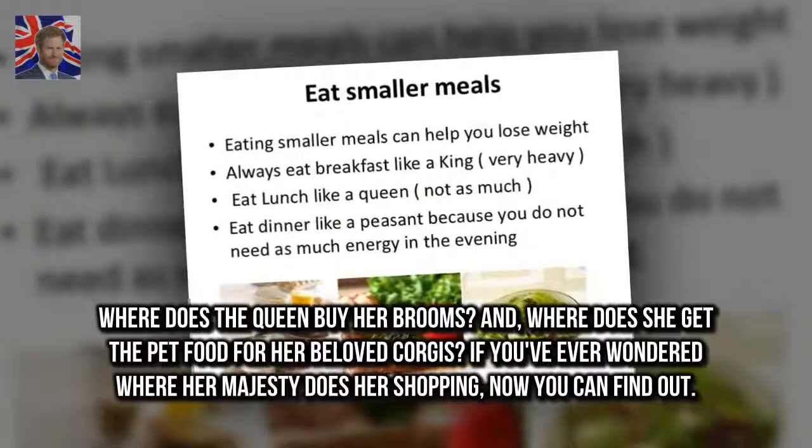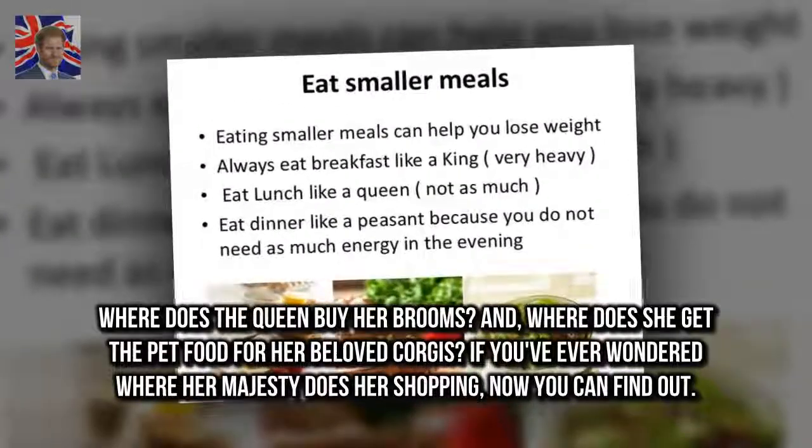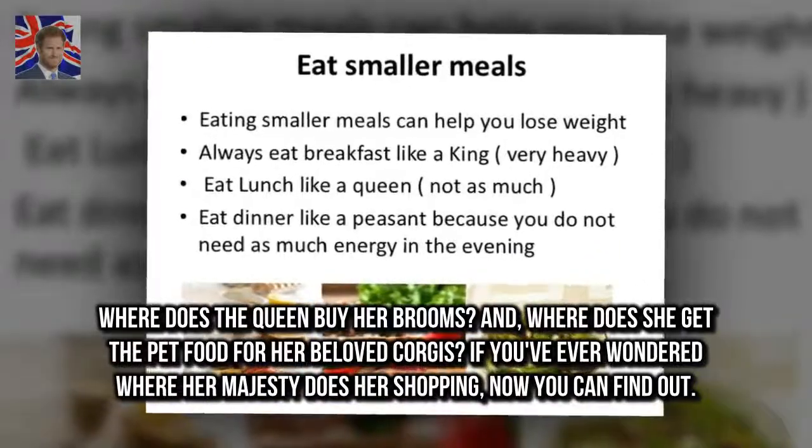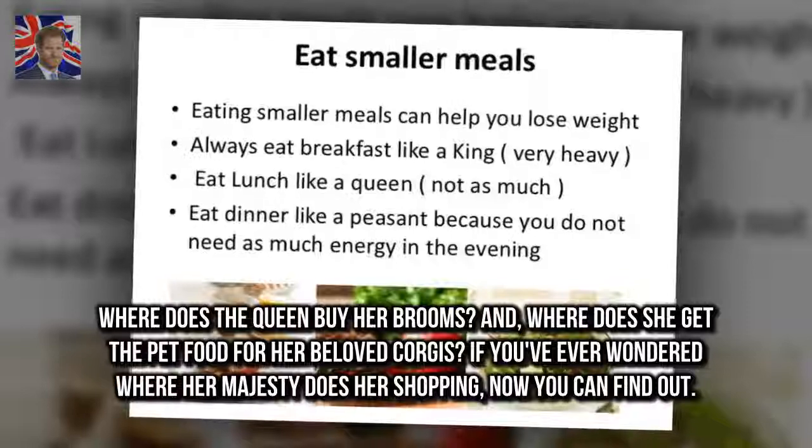Where does the Queen buy her brooms, and where does she get the pet food for her beloved corgis? If you've ever wondered where Her Majesty does her shopping, now you can find out.